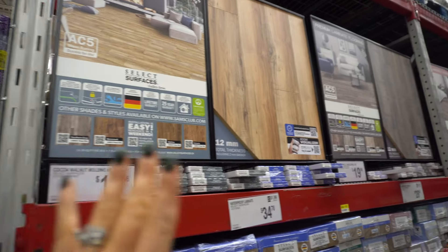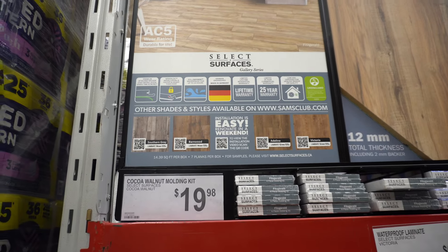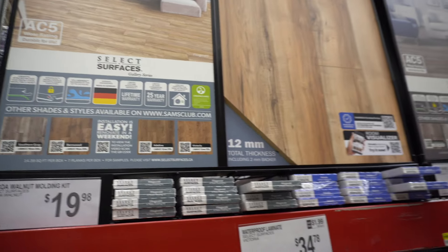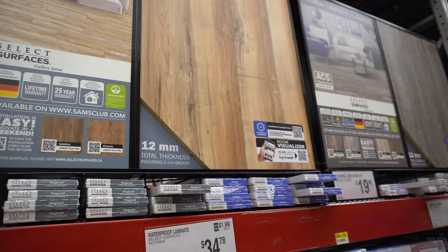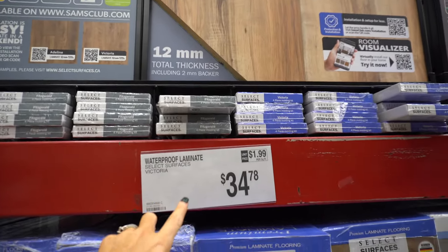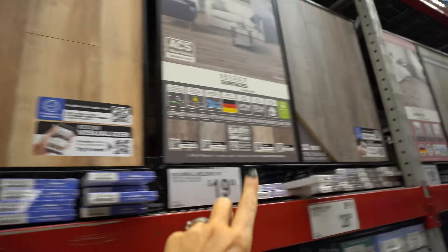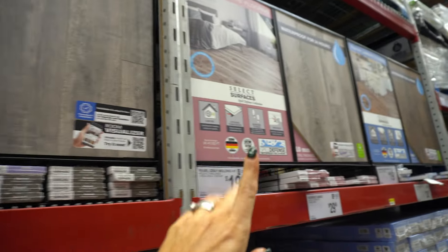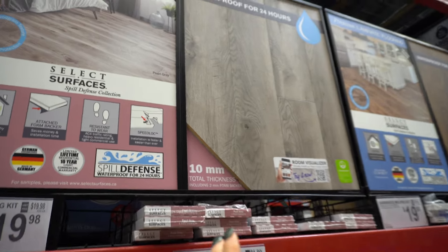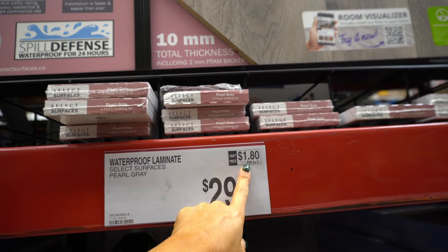Are you guys doing flooring? This pricing is really good. We did our own flooring in the basement — you can look back and see my whole basement renovation. They are waterproof laminate for $35 per box and they have molding kits. I'd recommend waterproof always, and also get the subflooring too. This is very similar to the floor we have — it's $1.80 a square foot.